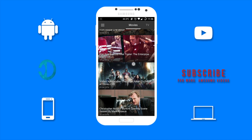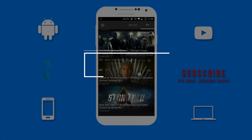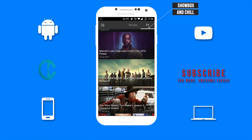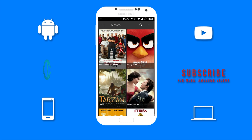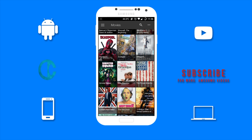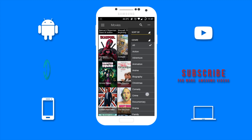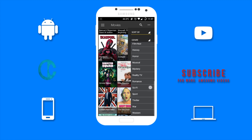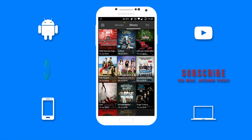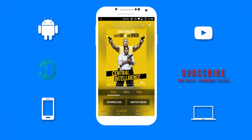First up on the list we have Showbox. Showbox is one of, if not the most popular movie app for Android devices. Once you launch Showbox, you're greeted by a clean and simple user interface. There's a wide variety of movies to choose from, so there's a strong possibility that your favorite movie is in this great app. Movies can be filtered by different categories such as action, adventure, anime, and so forth. With frequent updates, you can find the latest movies and TV shows using Showbox. The movies on Showbox are in HD so you will definitely enjoy watching them.